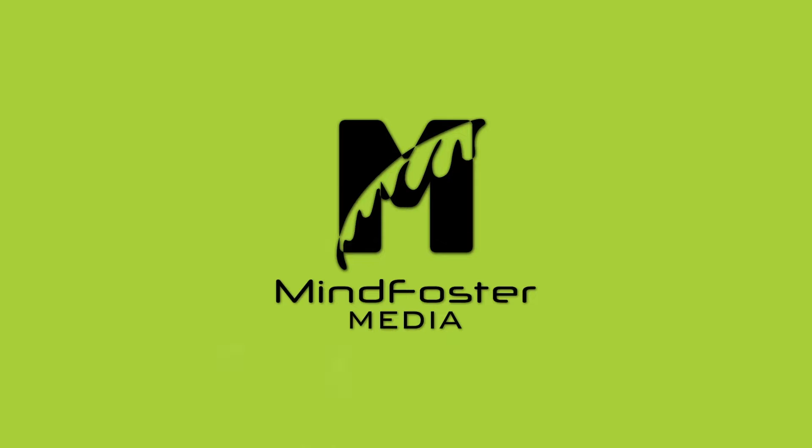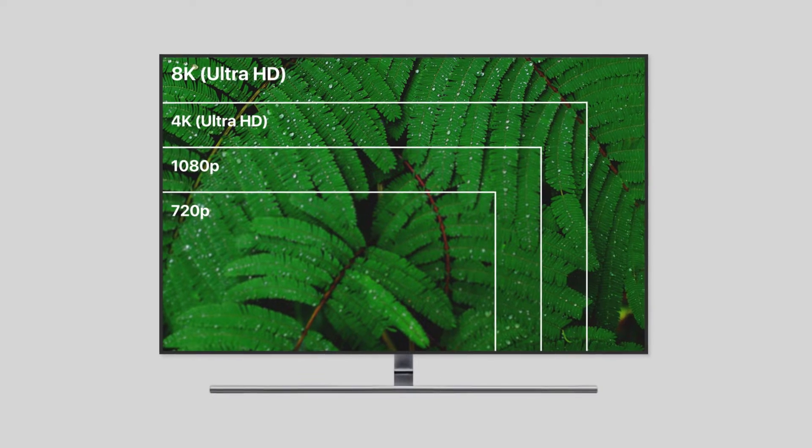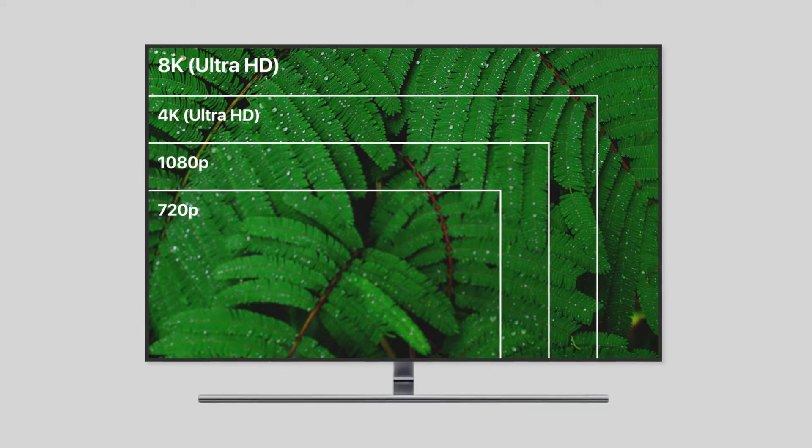Welcome to MindFoster Media. Today, we're diving into the world of TV resolutions to help you make informed decisions when choosing your next television. Let's get started.